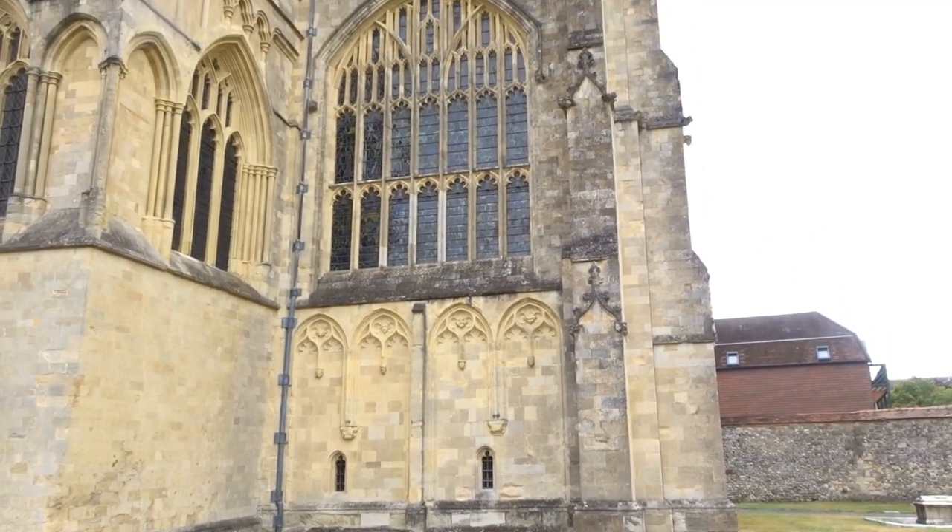A couple of cool facts about Winchester: first off, it has the oldest public school still in use in its original buildings. Secondly, Winchester Cathedral is one of the largest in Europe. It also has the longest overall nave of all Gothic-free cathedrals, which makes it stand out in quite a special way — it's a stunning cathedral.